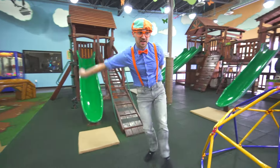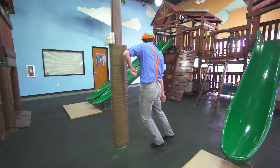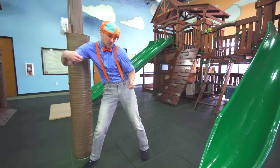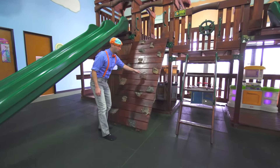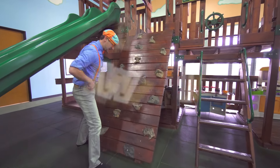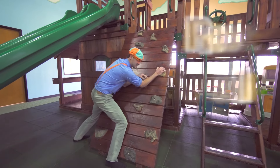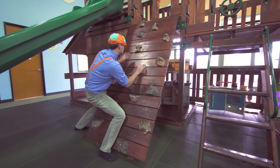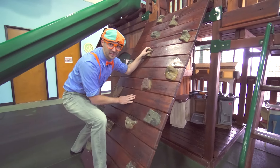Here's some more slides. This is a rock wall. See these rocks? You can grab them and put your feet on them, and then you can climb to the top.